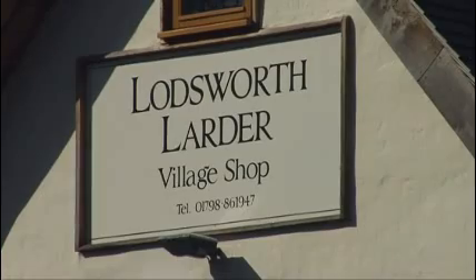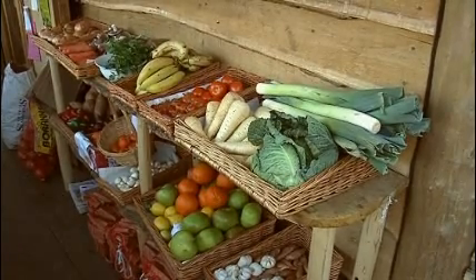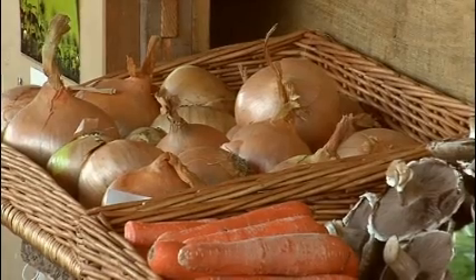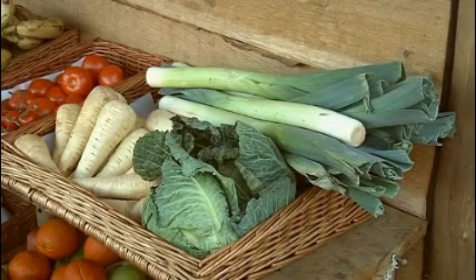For more than 20 years there'd been no village shop and no post office. So, with help from West Sussex County Council and others, including the National Lottery, the Lodsworth Larder project was started — although this was to be no ordinary village shop.